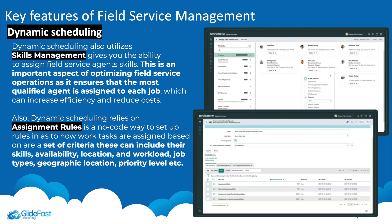Skills management is an important aspect of optimizing field service operations, ensuring the most qualified agent is assigned to each job. Dynamic scheduling also has assignment rules — a no-code way to set up rules in ServiceNow based on criteria including skills, availability, location, workload, job types, geographic location, and priority.